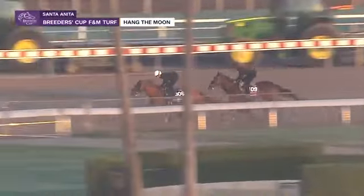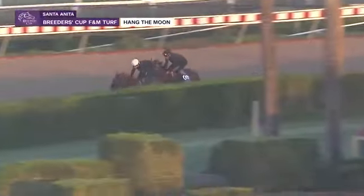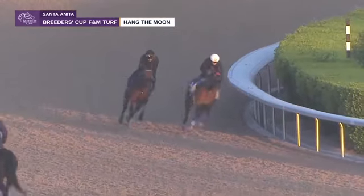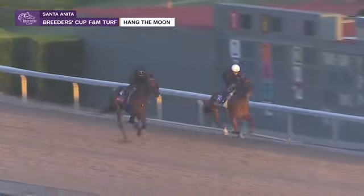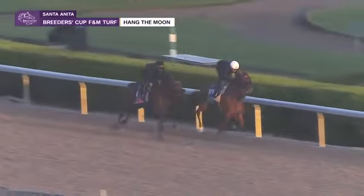You've got to remember, Hang the Moon raced back on the 5th of October. She had a really sharp work going into that race — 58 and change. But here she's just sitting in behind, like she runs, and draws up alongside. Very easy start into the work.